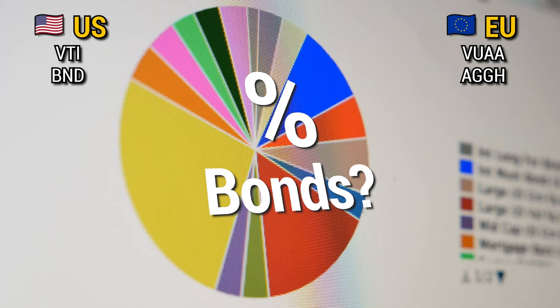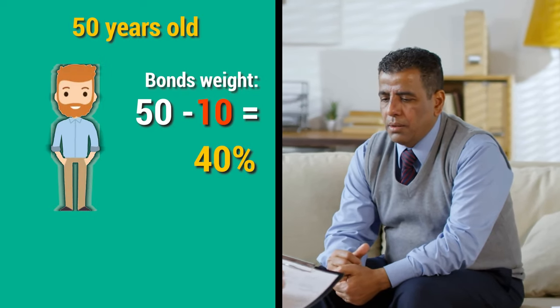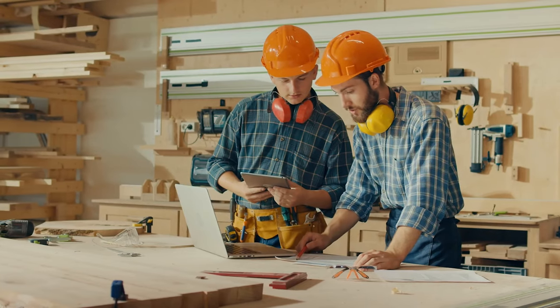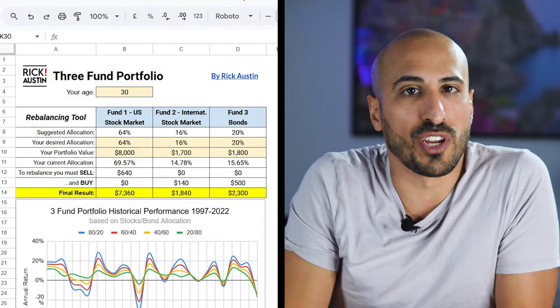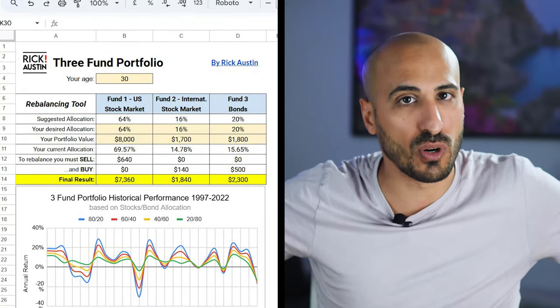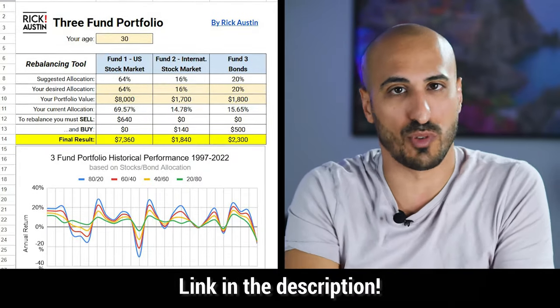The percentage of bonds compared to the total stock market ETF is going to depend on your risk tolerance and your age. You could have a percentage that is equal to your age minus 10. So if you're 50 years old, for example, you're going to have 40% in bonds, but the truth is that there is not a magical number. If you still have at least 20 years of work in front of you, you could even decide to have zero bonds. But if you are 50 or 60 and getting close to retirement, you really need to consider bonds because without an income you're going to need a more stable portfolio. I prepared for you a Google file that you can get for free from the link in the description below.